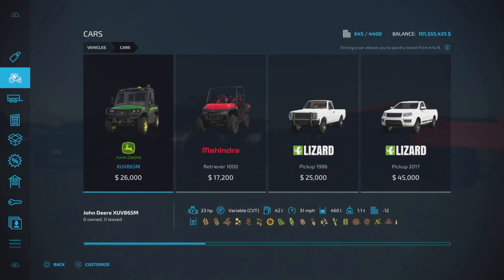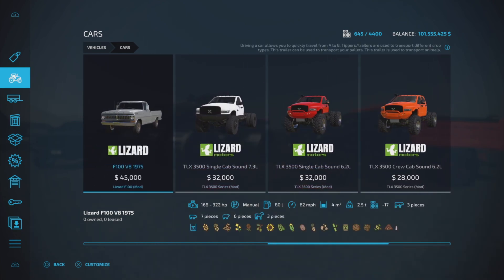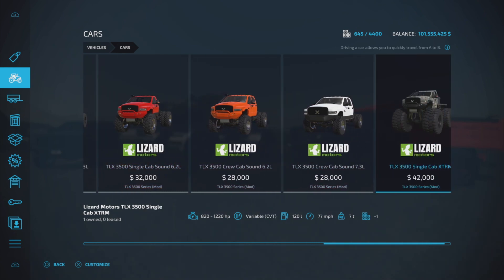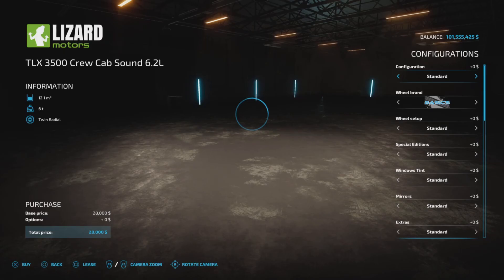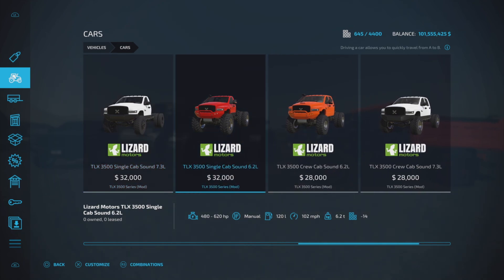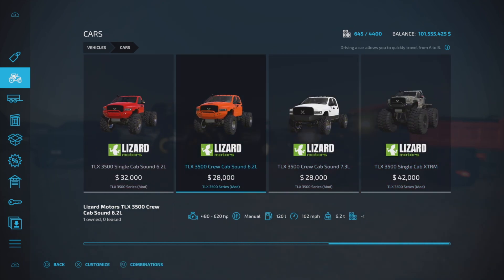Under Vehicles and Cars is where you'll find all of them. The original mod had the single cab — two versions with two different sounds. Now with this update there's a crew cab version, both the 6.2 liter and 7.3 liter sound, and a TLX 3500 single cab extreme. The dual cab is actually cheaper, and you get up to 620 horsepower, or 1220 for the extreme.